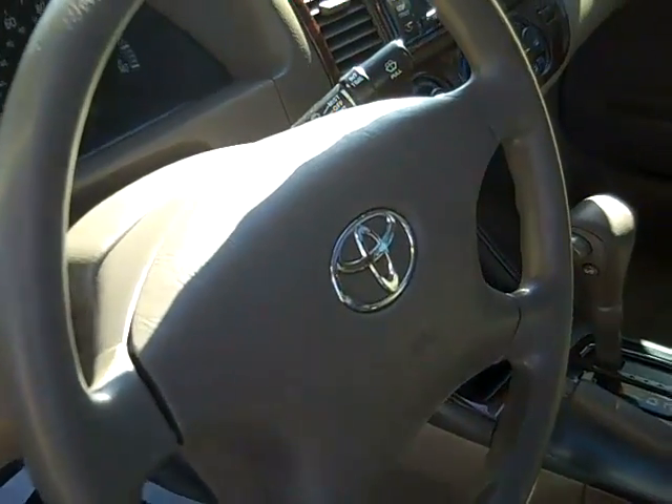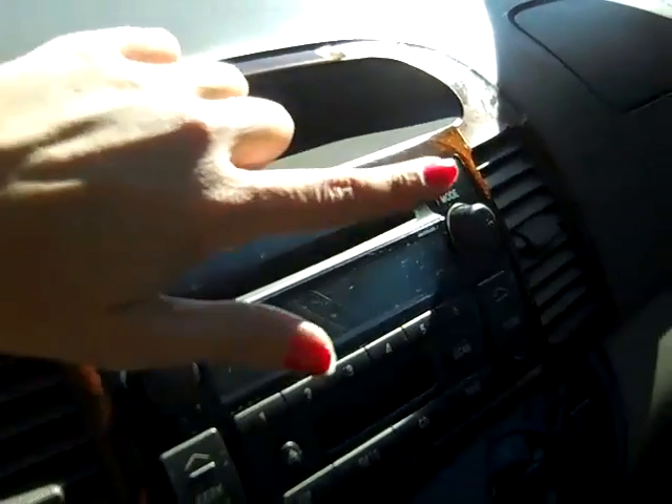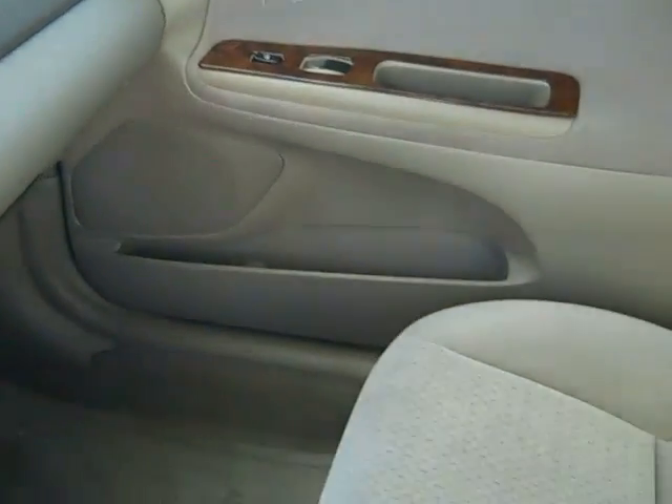Overall, the interior is in nice condition. There is a little bit of sun damage right here, but otherwise it looks really good. And the seats are cloth.